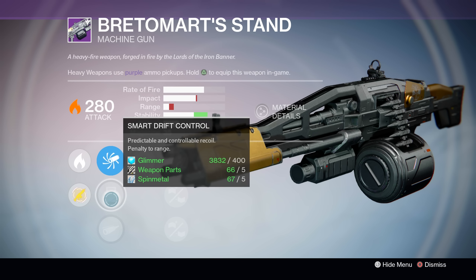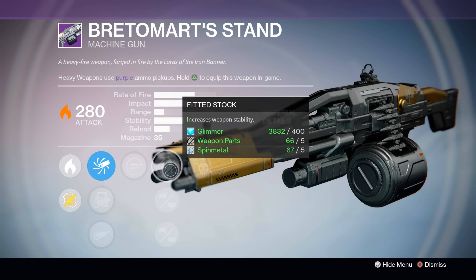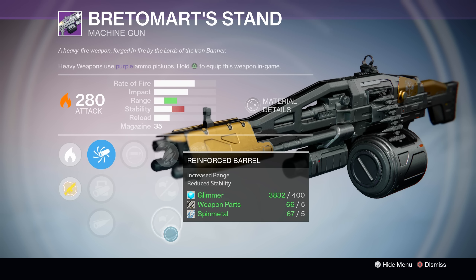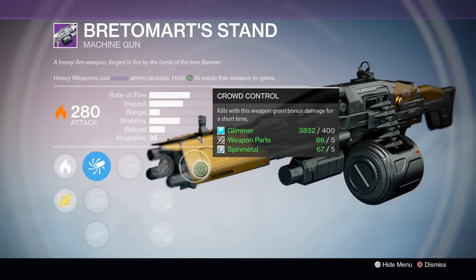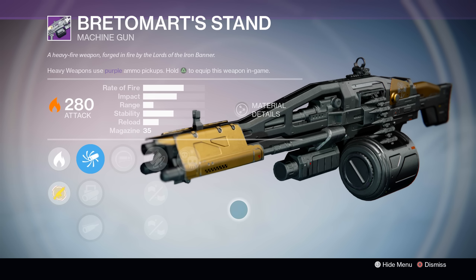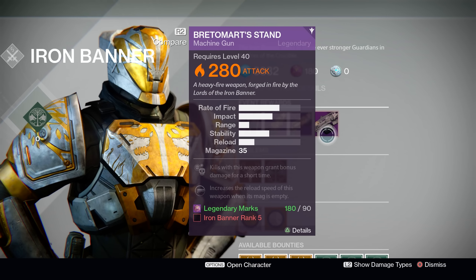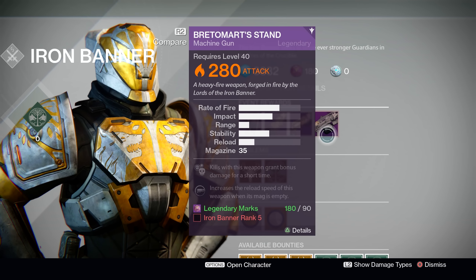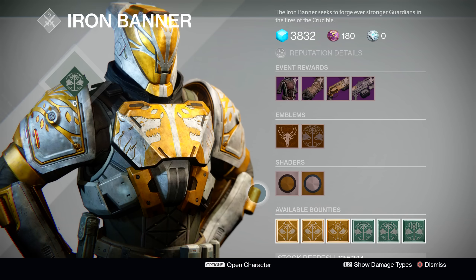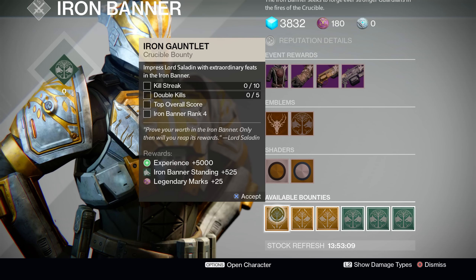Next up, we have Bretomard Stand, the legendary machine gun. Pretty much like the hand cannon, it's the same model as a previous Iron Banner weapon — this time the Yoler's Hammer. But stat-wise it's basically a BTRD, that fantastic legendary machine gun from year one. The worthwhile perks are Accurized Ballistics, Spray and Play, Handlaid Stock for a great boost to stability, and Ground Control, which is always fantastic on any machine gun you can get it on, especially one of this archetype. This gun is pretty much the reason to run Iron Banner this time around — an absolutely fantastic machine gun you're probably going to be seeing a lot of once people start reaching rank 5.